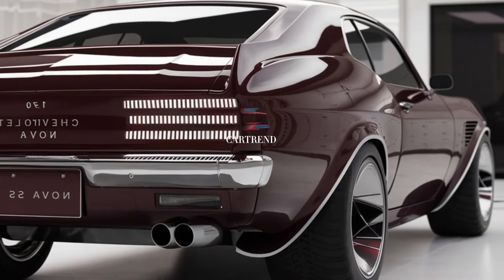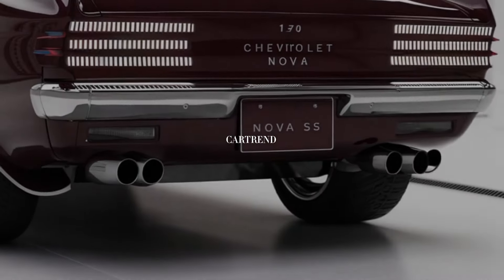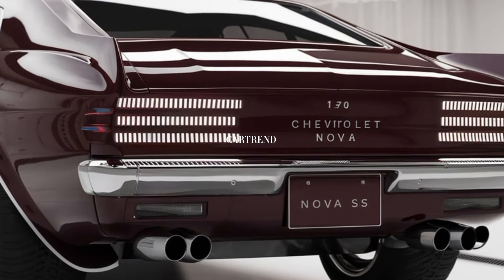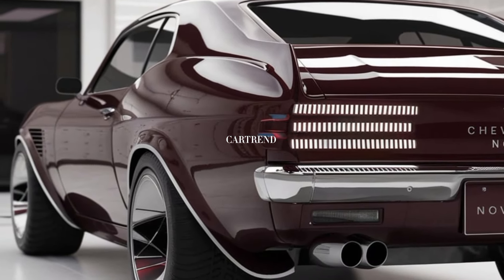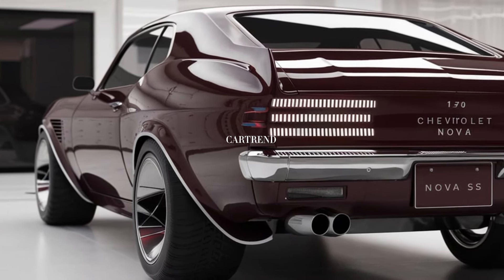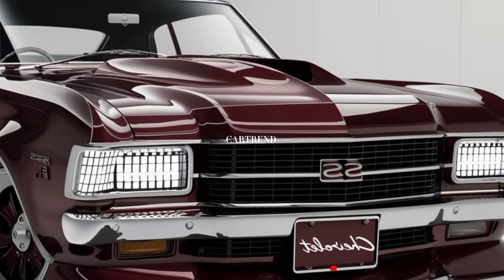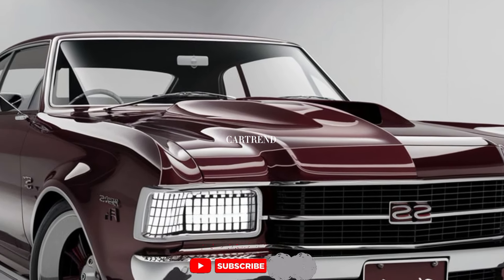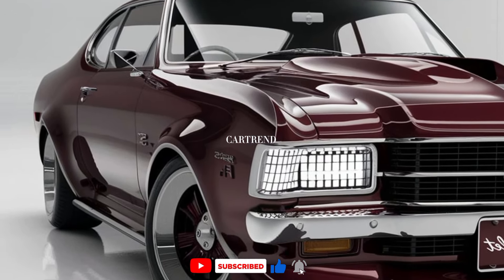Starting at around $55,000, the 2025 Chevrolet Nova SS offers fantastic value for anyone looking to own a modern muscle car with rich history and exhilarating performance. Fully equipped versions can push the price closer to $80,000, but for muscle car enthusiasts, the Nova SS is well worth the investment.